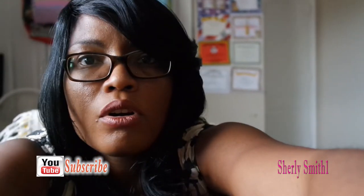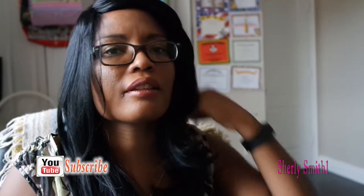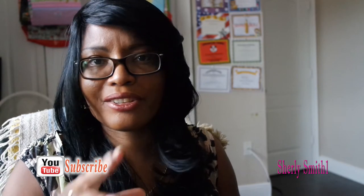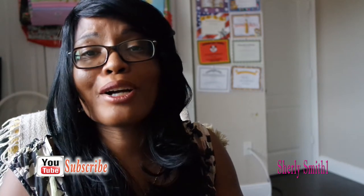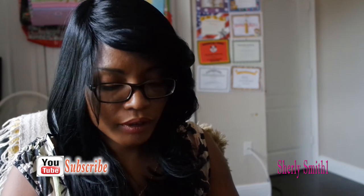Good afternoon YouTube family, it is surely coming to you with a very small haul from Forever 21. It's very tiny — just wanted to pick up some accessories and a little bit of things from their beauty section. There's no clothing, just little things to accessorize. Hopefully you guys are having a wonderful month of September; I am here just surviving.